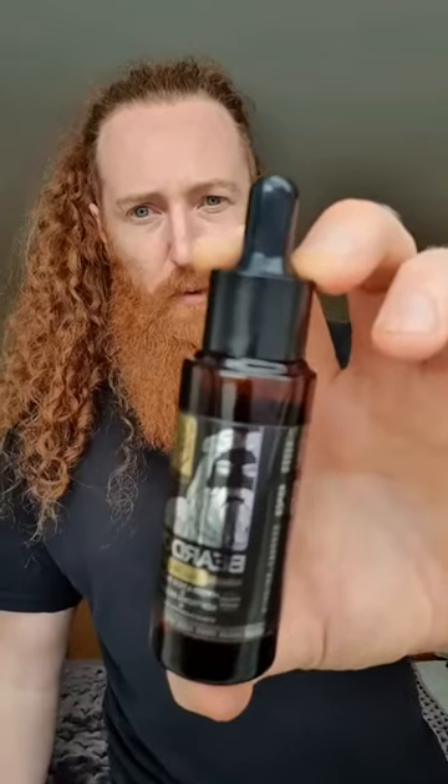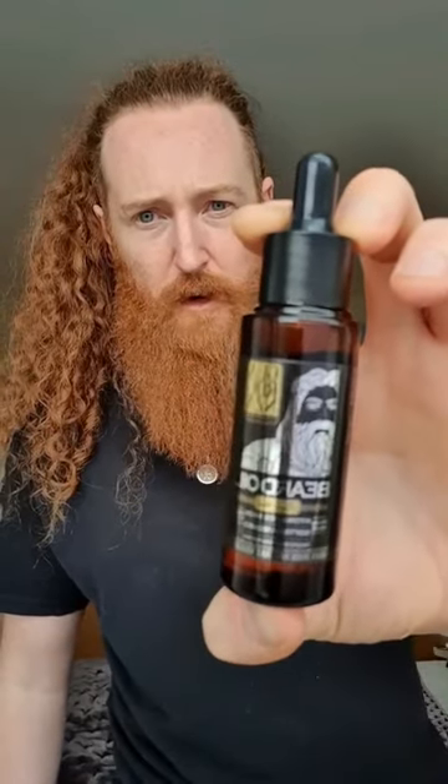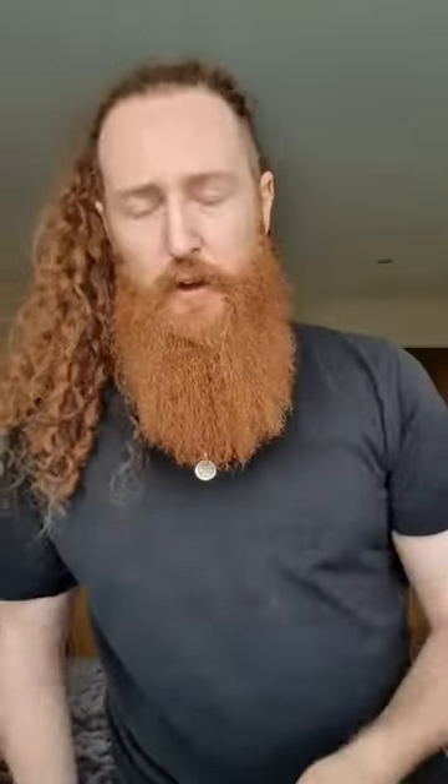I'm always open to try new products and see how they work, how they feel, and what kind of scent they have. The two products I received are: first, the Kings Blend beard oil from Gardenza — a really cool looking bottle — and also the Gardenza beard butter tropical blend. I don't usually use beard butters, I've never actually used one, so I was really intrigued to see how it would feel.